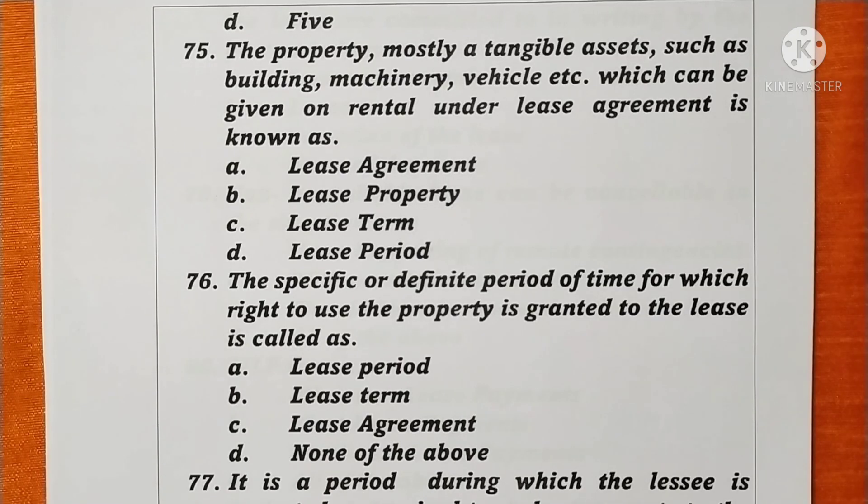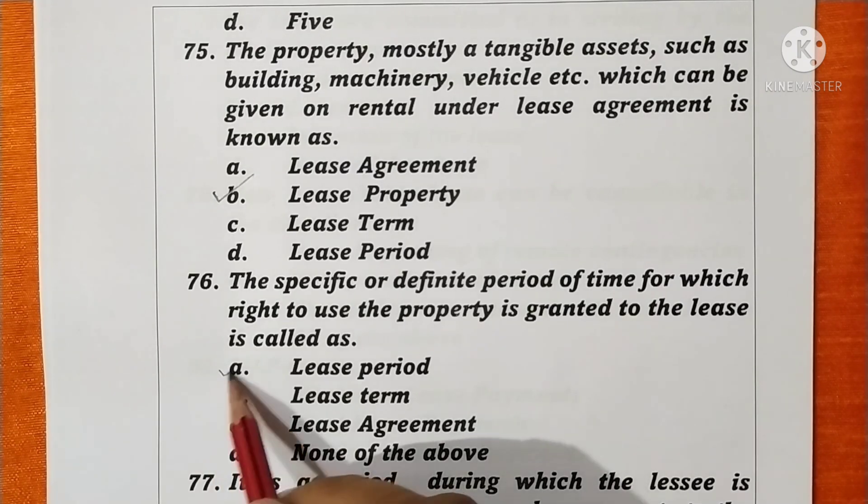Question 75. The property mostly tangible assets such as buildings, machinery, vehicles, etc., which can be given on rental under a lease agreement is known as lease property. Option B is correct. Question 76. The specific or definite period of time for which right to use the property is granted to the lessee is called the lease period. Option A is correct.